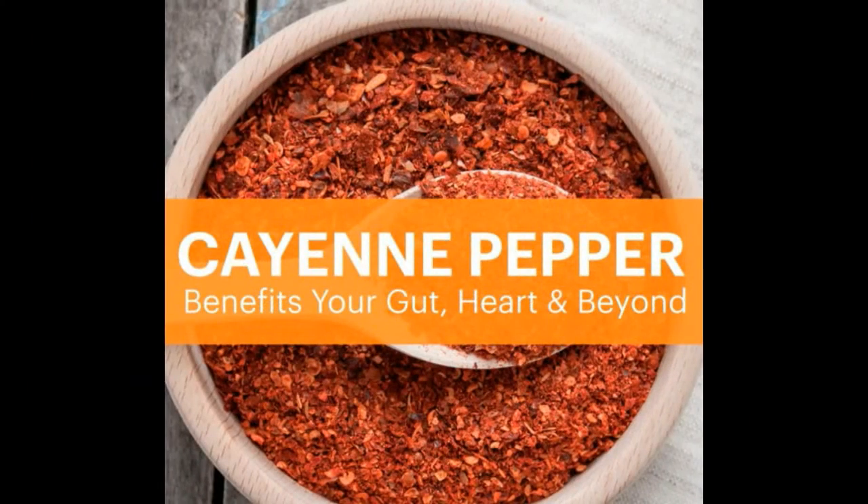Cayenne pepper. It is an anti-irritant and it can help ease upset stomachs. It's also an antibacterial and an excellent way to preserve foods from bacterial contamination. You can also sprinkle it on cuts or lacerations and it can help the bleeding to clot.